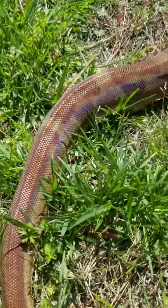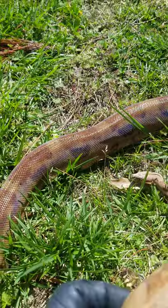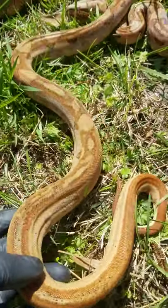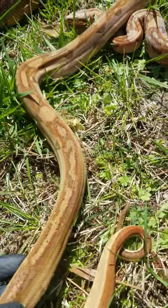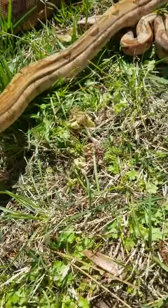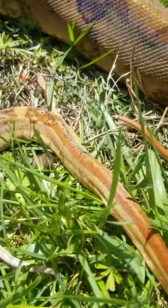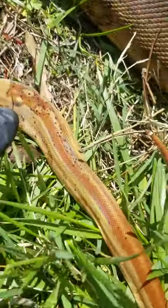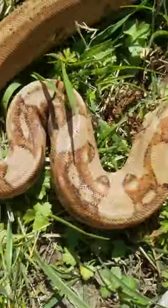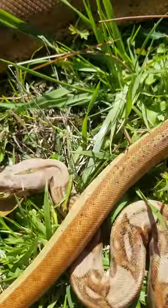I wanted to produce more of that striped tail, and RJ successfully did that. Here are some of his babies. This male right here has already beaten his father — he's got a longer tail pattern. And this other male might have him beat too, because the pattern starts way up here and goes all the way down. Super nice looking boa constrictor.